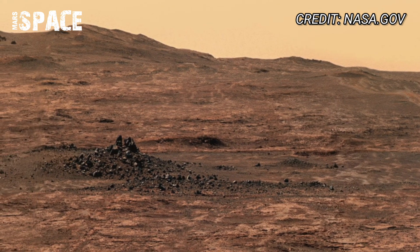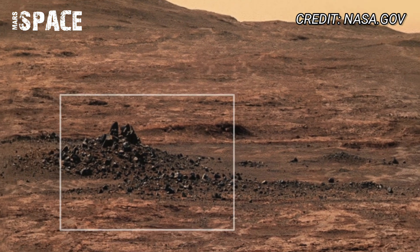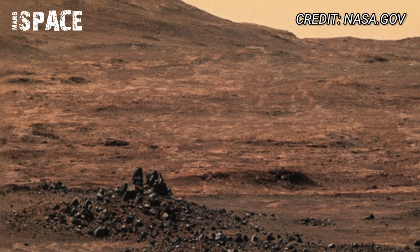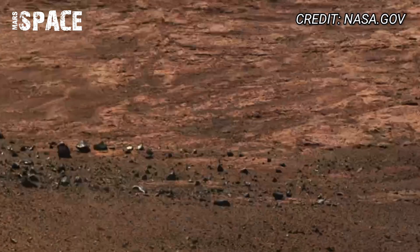We can see what looks like dried river channels, ancient delta formations, and fractured terrain. These are not just rocks — they are potential fossil-like records of Mars' water past.